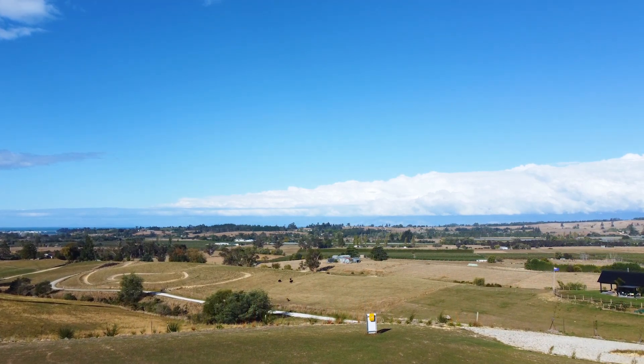We're standing here right at the end of the project and it's a really nice feeling. It's a bit bittersweet. We do have to say goodbye to our clients but we do leave them with a fantastic home in an outstanding setting.